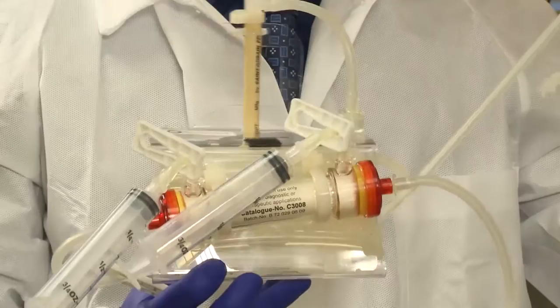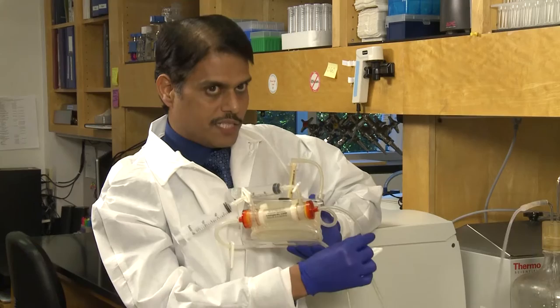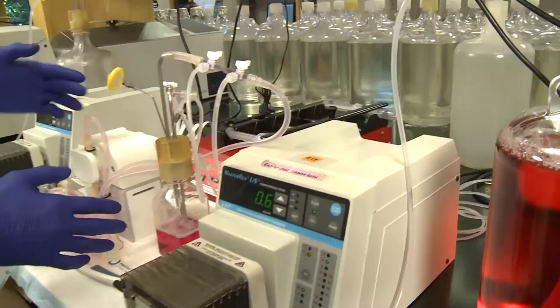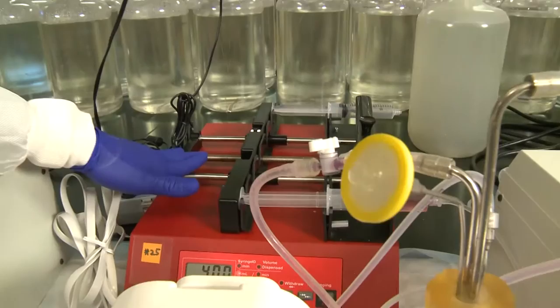This is the hollow fiber model system which we use in our lab for the development of anti-tuberculosis drugs. In the capsule, thousands of hollow fiber membranes are encapsulated. One tube is the infotube to the peripheral compartment, and the other tube carries media out from the cartridge. We have syringes connected to this hollow fiber cartridge so that we can sample the system at different time points to culture the bacteria and see what the bacterial burden is at a given time, and whether any drug resistance is developing as a result of therapy.